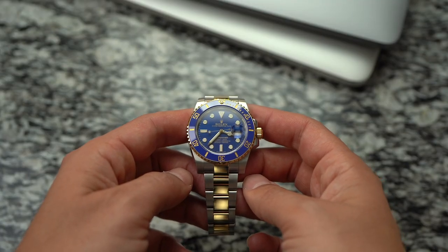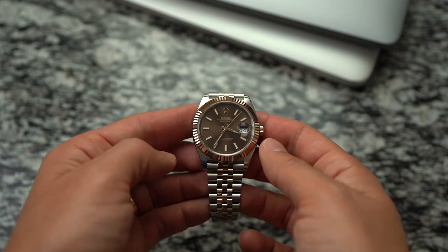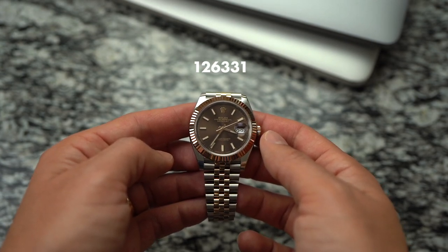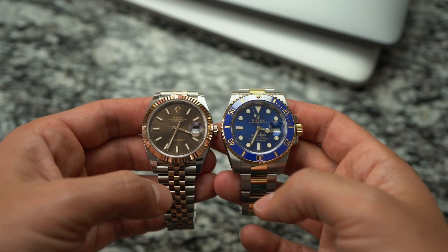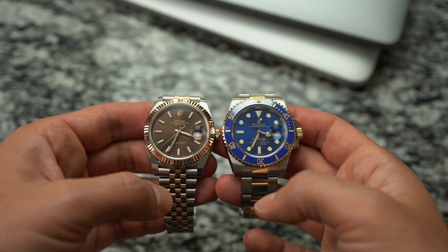This is the Rolex Submariner 116613LB, and this is the Rolex Datejust 41, 126331. Both of these are modern Rolexes made in the last few years, and both are continuations of their respective lines.